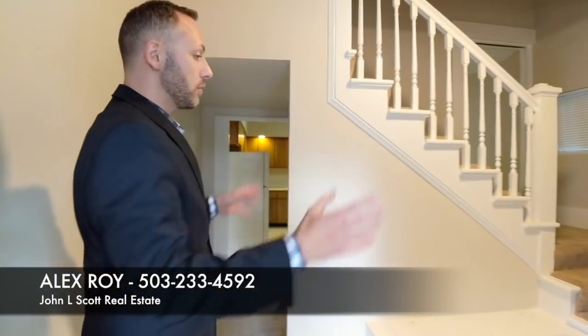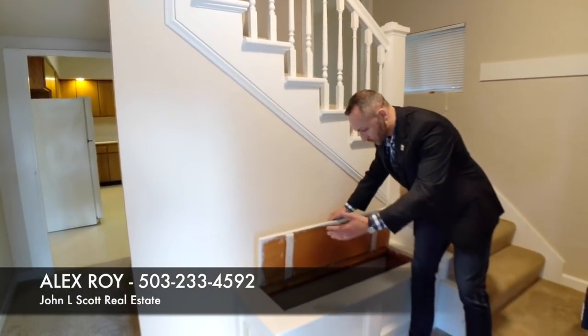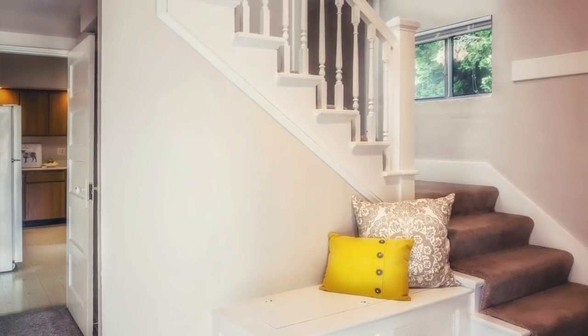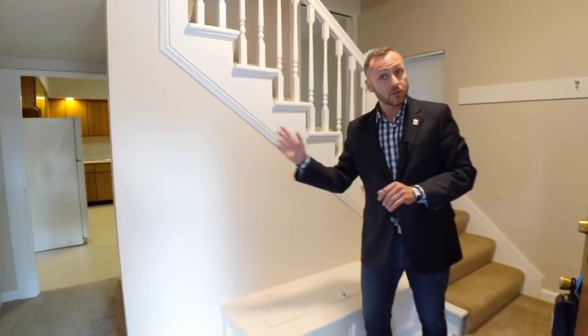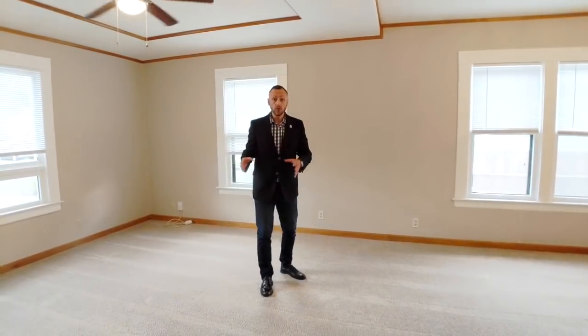As soon as you come into the house, you're greeted with this great entrance that has some old charm, like this built-in bench for extra storage. You've got the great stair banister right there, a place for people to take off their shoes, and coat hooks all along the side. Love it.